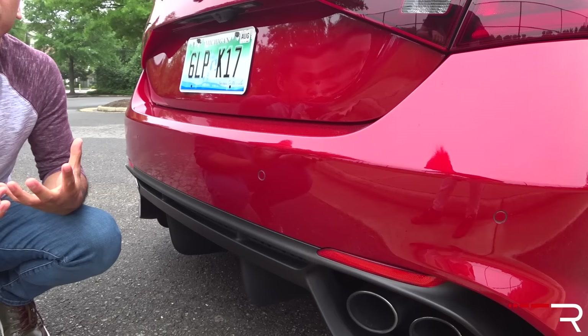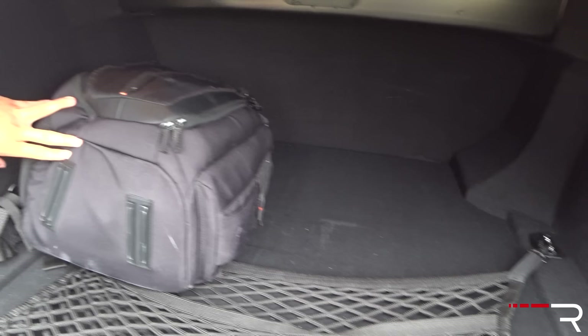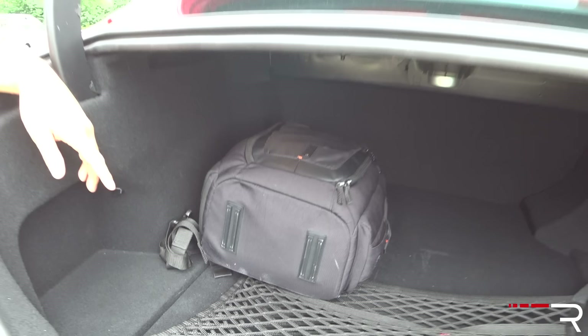Because this is a sedan, let's take a quick look at the trunk. It's not power-assisted, but it is pretty big — about 13 cubic feet of space. There is no spare tire, and the seats don't fold down on the Quadrifoglio model, but they do if you go for the regular Giulia or Giulia Ti editions.